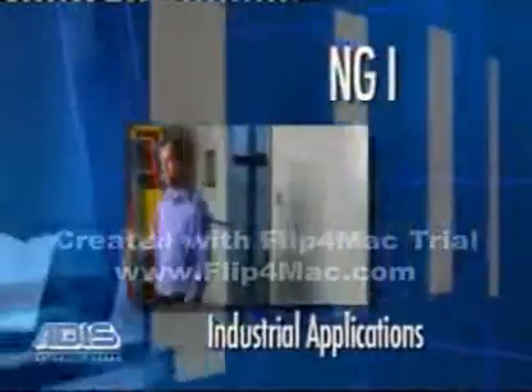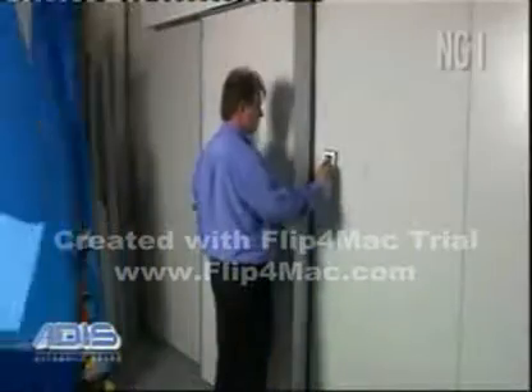The NG-I is perfect for industrial applications such as cool rooms, pharmaceutical plants and factories.